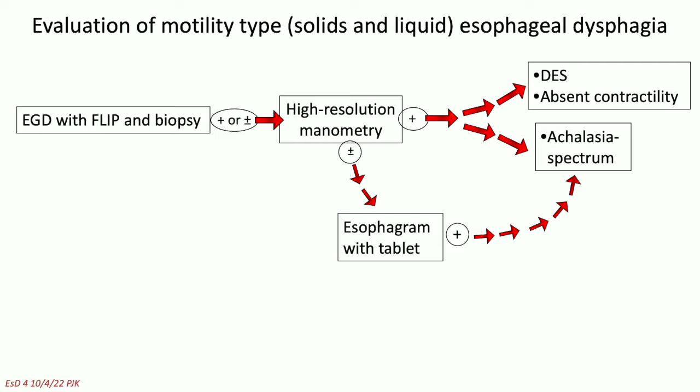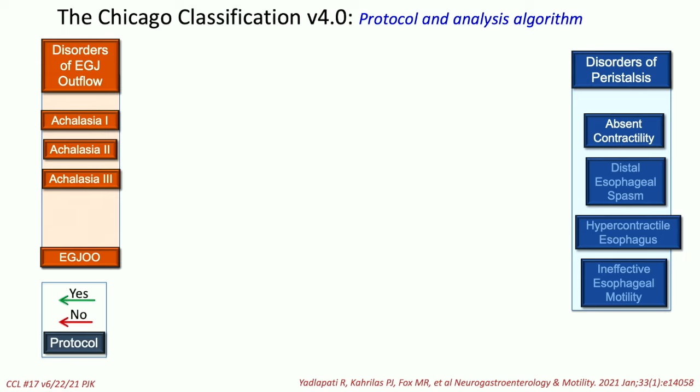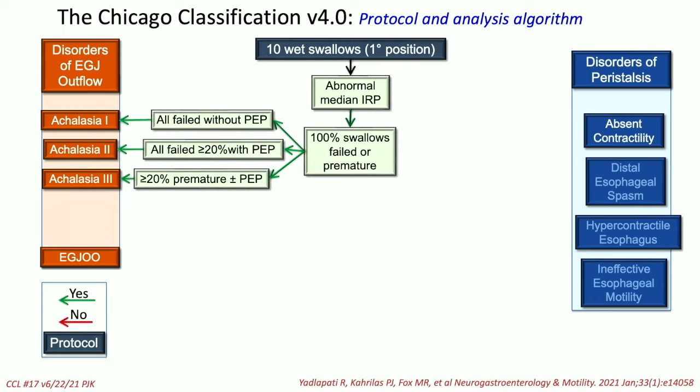Increasingly we're detecting the achalasia spectrum. I'm calling it a spectrum because we're past the point of dilating achalasia where it's a big baggy esophagus. Now we're talking about earlier phases of the disease where there might just be outflow obstruction or it might be subtle. You don't wake up one morning with full-blown achalasia — there's a process. With widespread use of high-resolution manometry, we've gotten rid of the easy cases and are now into the early cases. That's why it's gotten so hard.